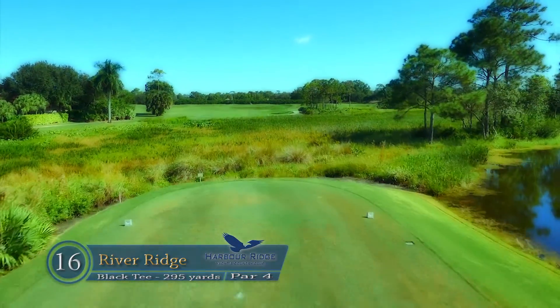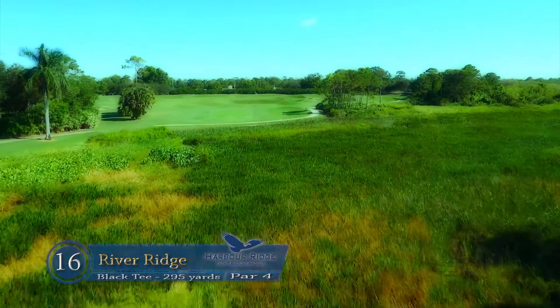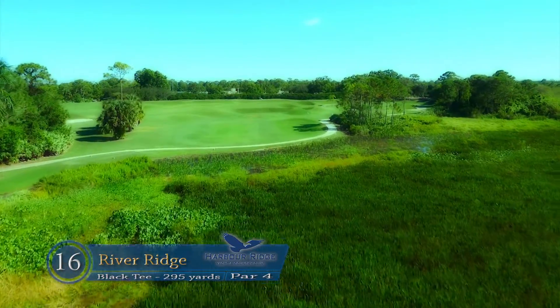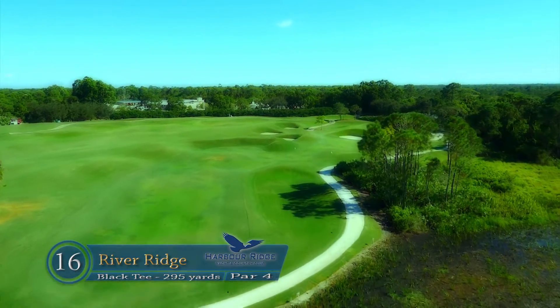A risk-reward short par 4 dogleg right from the back tees. The hole can be played conservatively to the middle of the fairway and approached with a short iron. Or the more aggressive player may hit a driver over the marsh towards the green.